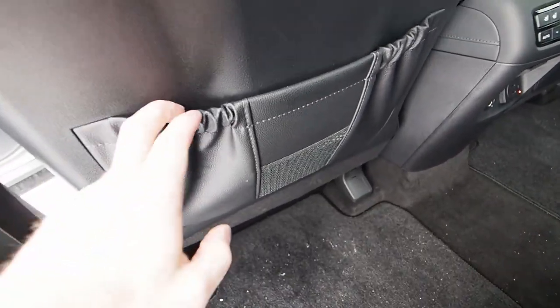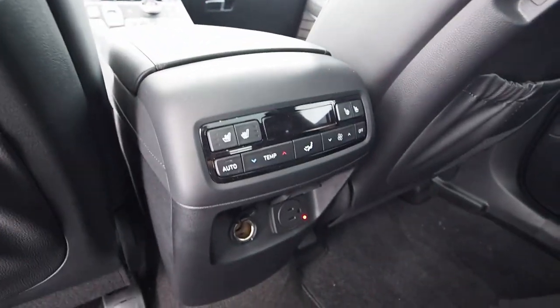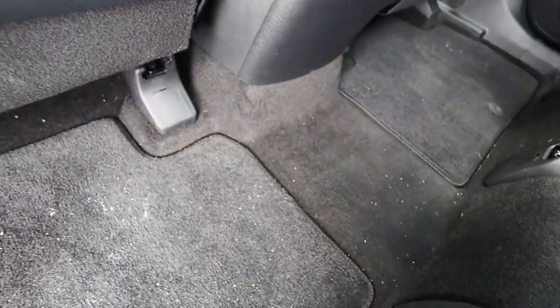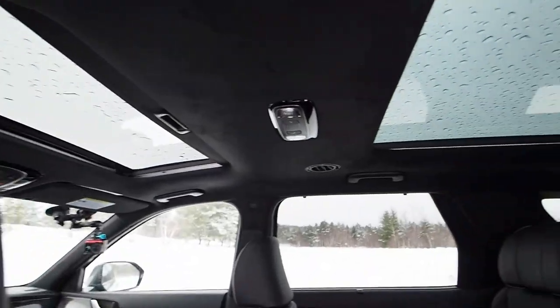Your little storage pouches here and there, a rear seat climate control system, a household power outlet, a 12-volt power outlet, a flat rear floor, motorized folding rear seats, and a humongous dual sunroof.